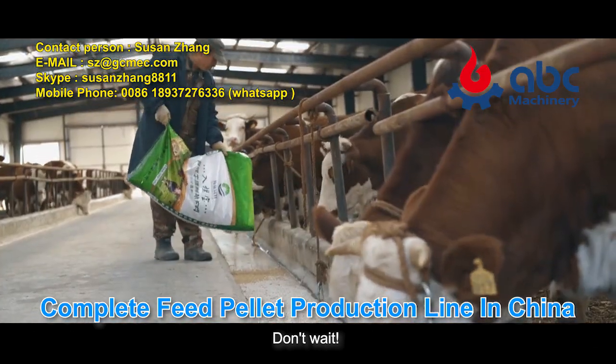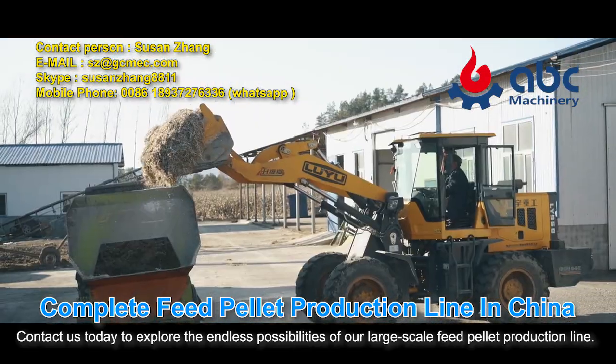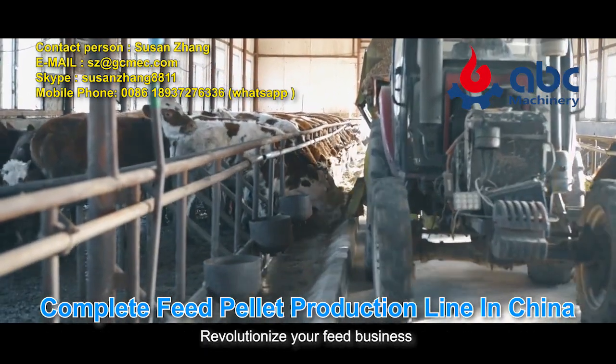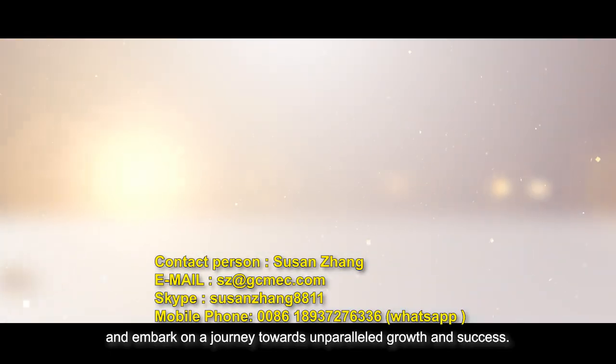Don't wait. Contact us today to explore the endless possibilities of our large-scale feed pellet production line. Revolutionize your feed business and embark on a journey towards unparalleled growth and success.